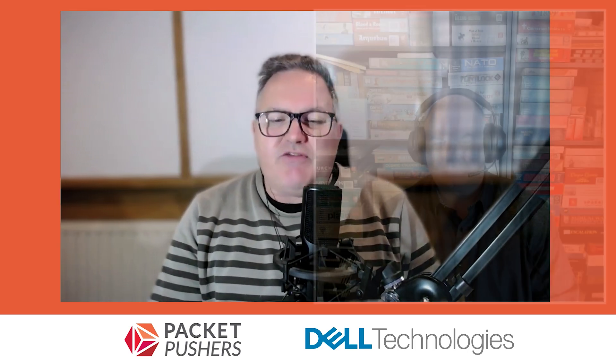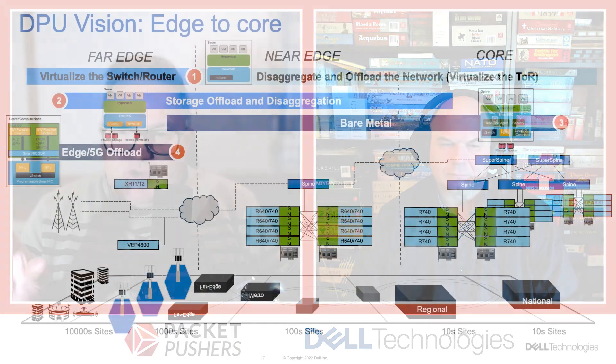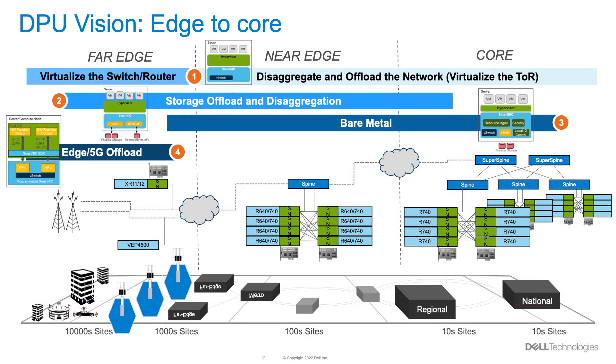Joining me is Joe White, he's a Fellow at Dell. The vision we wanted to talk about — we've got this slide which talks about the DPU vision edge to core. I want to take that slide, Joe, and talk about the three different use cases that Dell sees these going into: the far edge, near edge, and core.